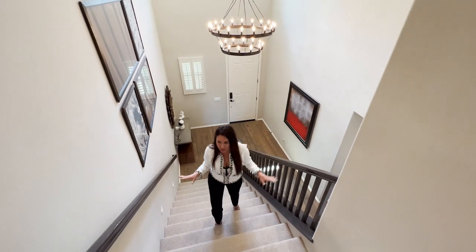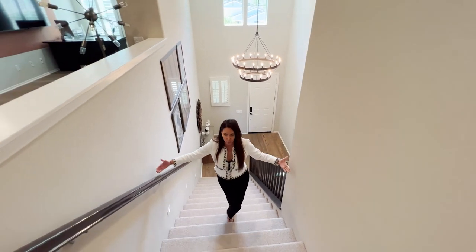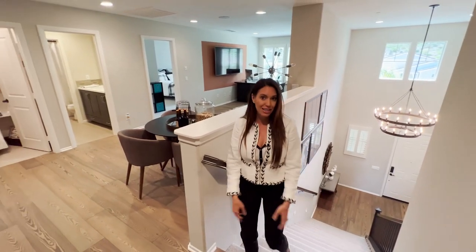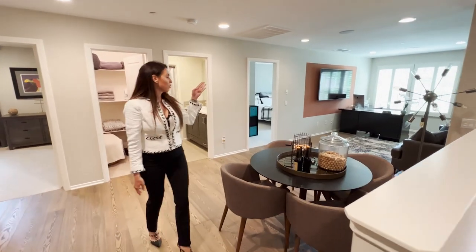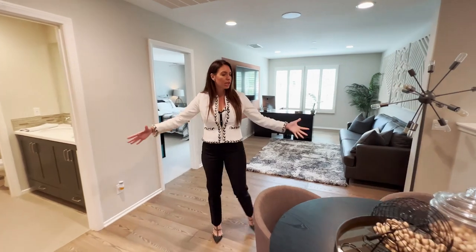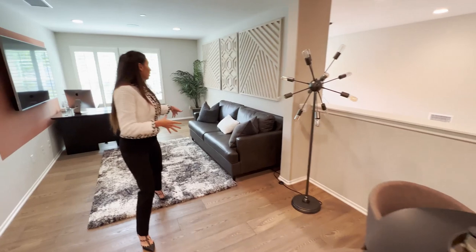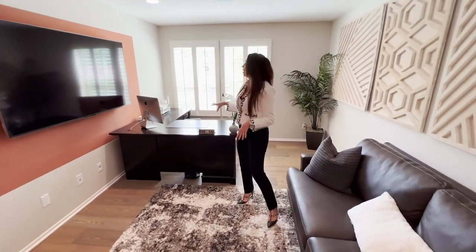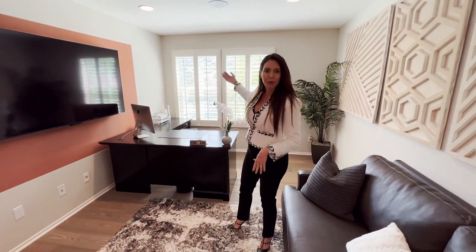I love how giant the stairs are — it's a very wide stairwell with two-tone paint and plush carpet. Coming upstairs you've got LVP flooring again, recessed lighting, and surround sound. Up here is a giant loft used so well: an entertainment hangout space, a spot to do homework, another little area to sit and watch TV, and an office space with windows out to the mountains and plantation shutters.